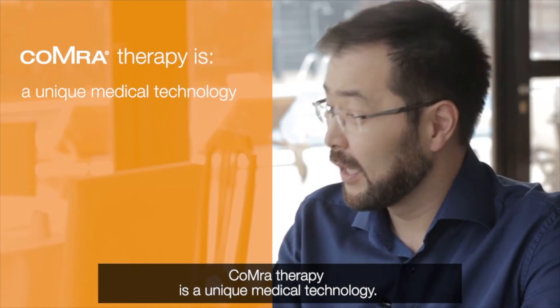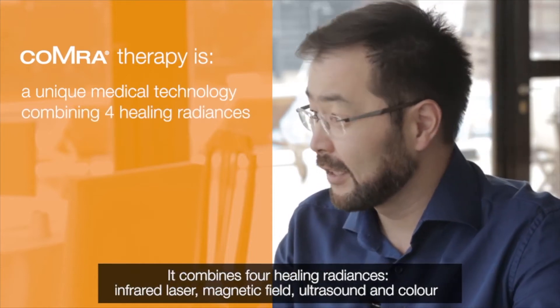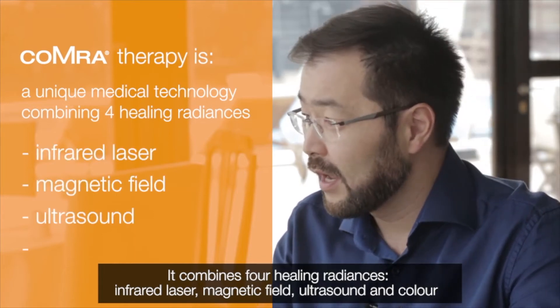Let us take a closer look at how COMET Therapy works. COMET Therapy is a unique medical technology. It combines four healing radiances: infrared laser, magnetic field, ultrasound, and color.